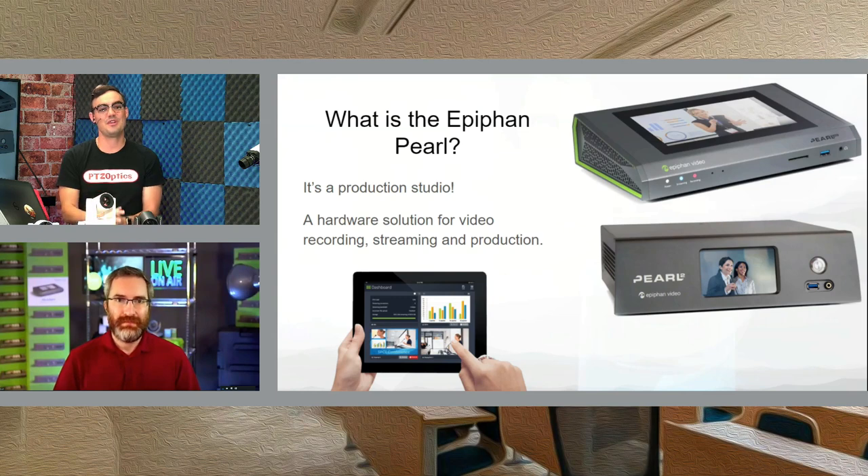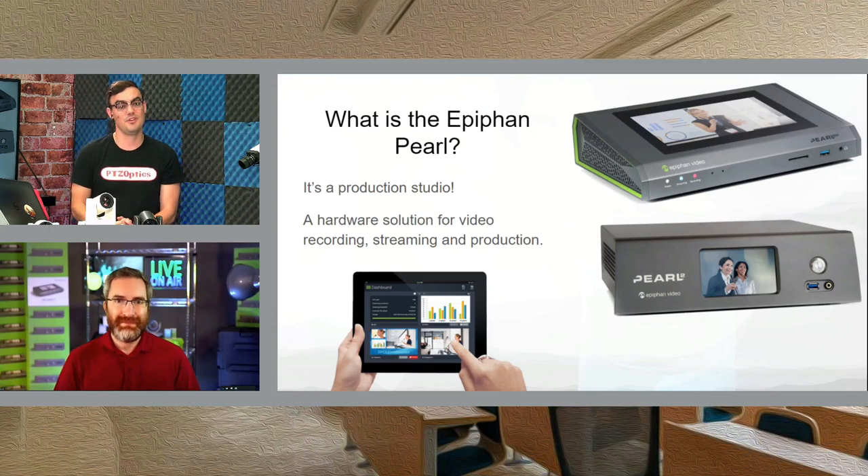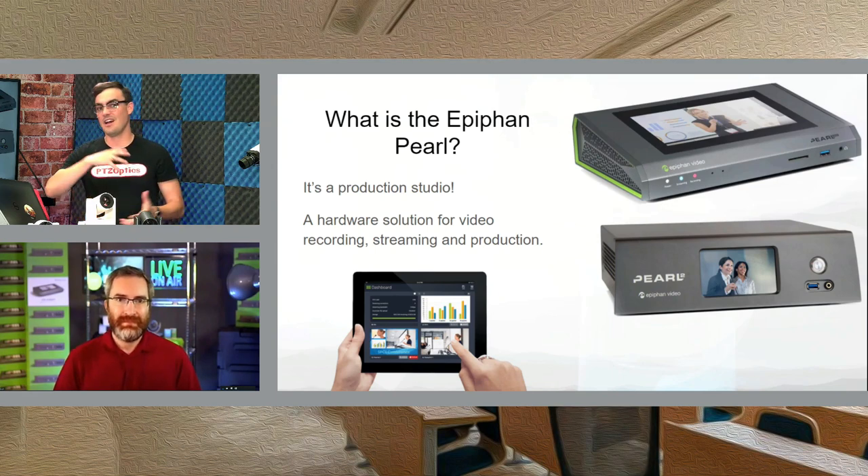Let's jump right in. My first question is: what is the Pearl? Epiphan comes from a capture product creation history — I've used your AVIO frame grabbers and capture cards to capture HDMI and SDI inputs and bring them into different software, whether that be Zoom or something on Windows or Mac. But it seems like you've grown from there into offering almost a full production studio with a hard drive and a touchscreen. Many of our customers, especially schools and education, are using these. What is the Epiphan Pearl?